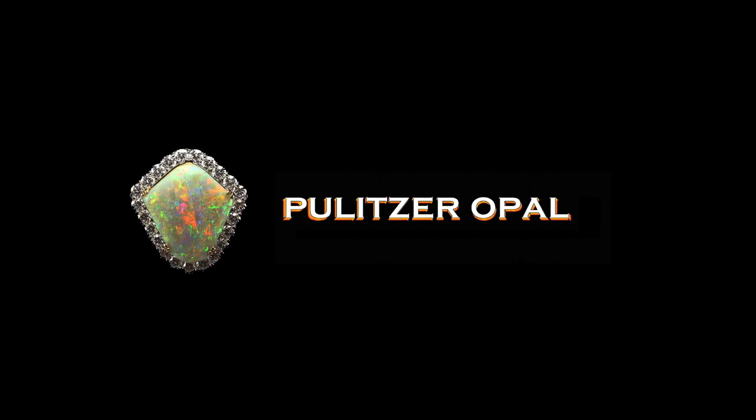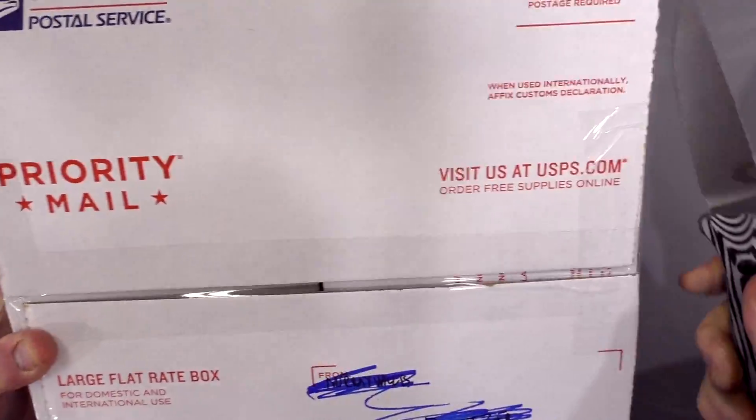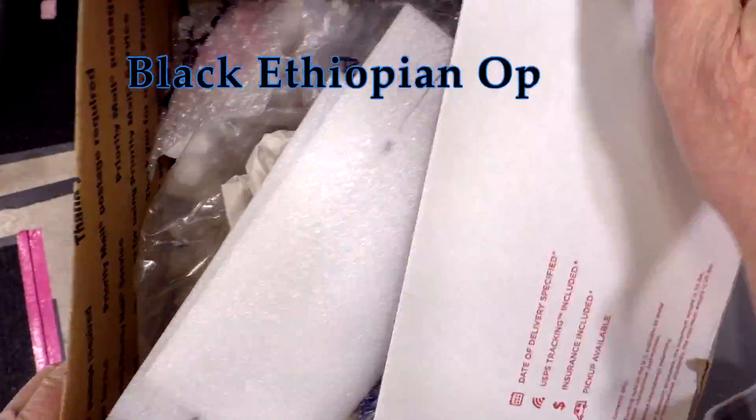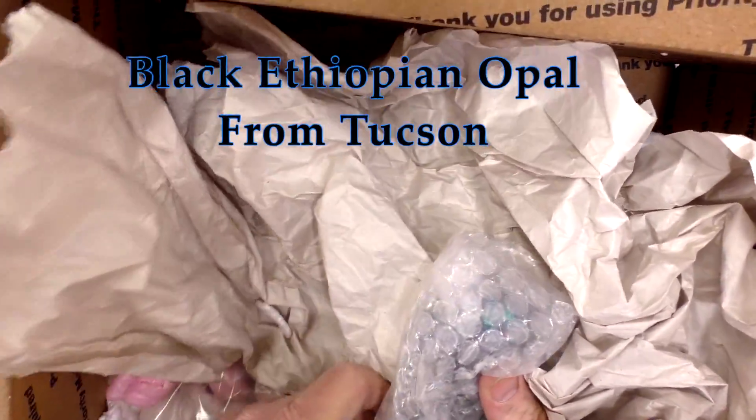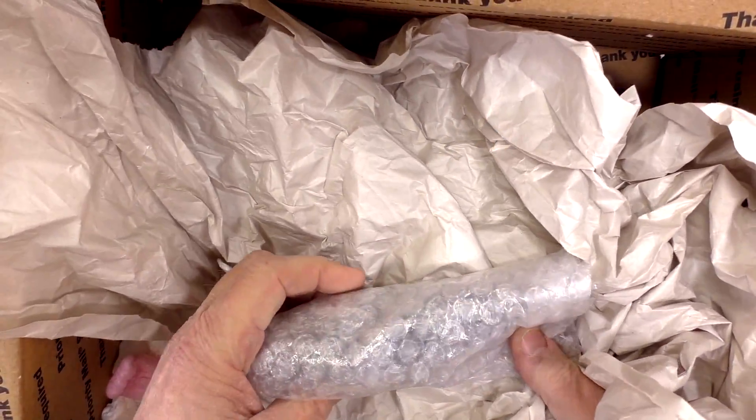G'day and welcome. I've been waiting for this package to arrive for a long time. I really don't know why I shipped it — it's just a small package, I could have put it in my carry-on bag, but oh well.